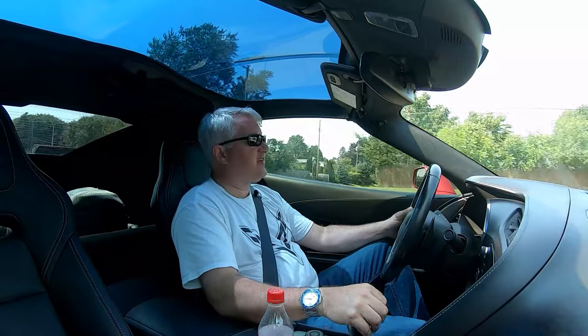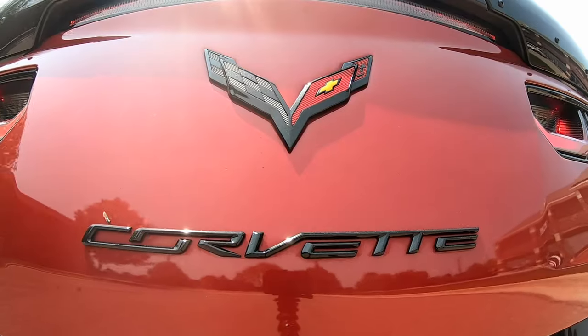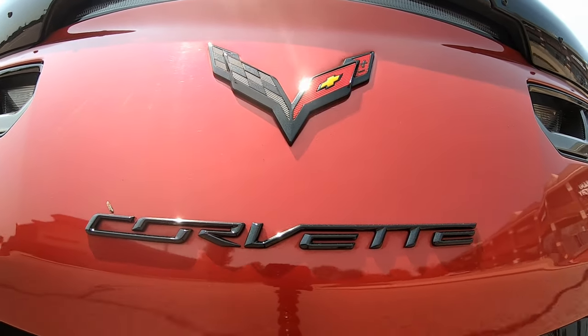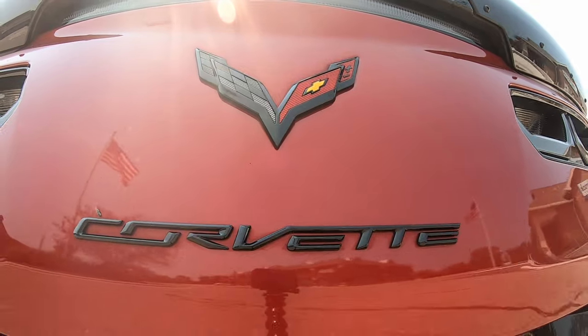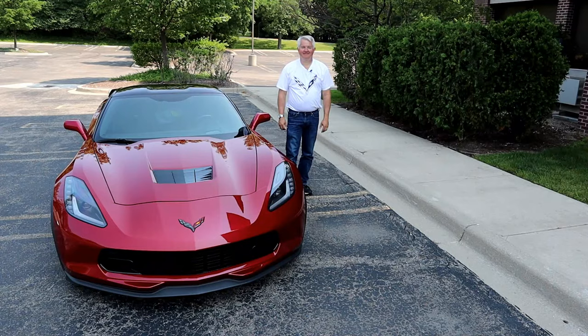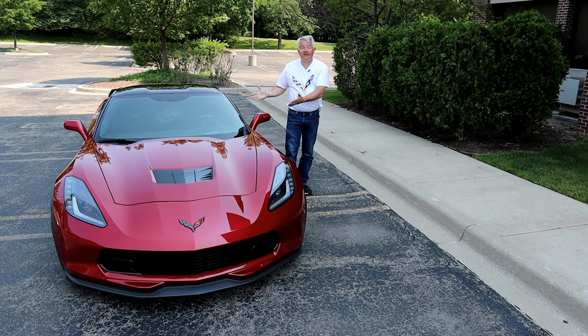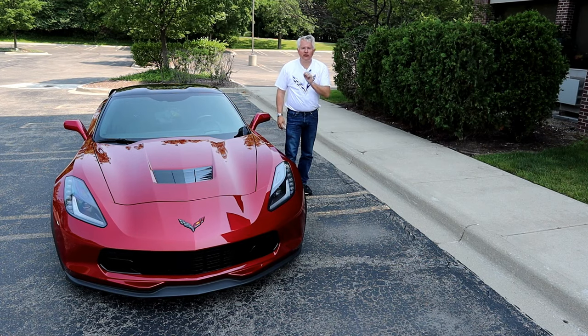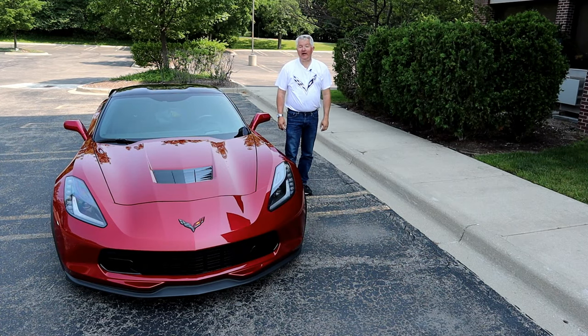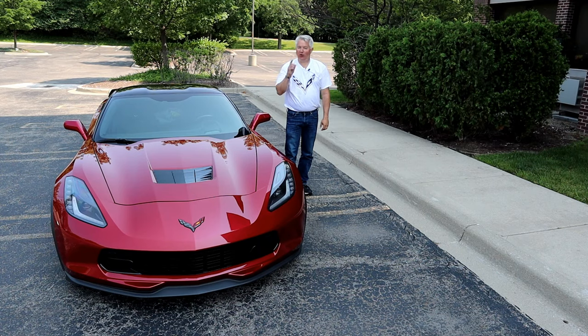I would always recommend — if the seller will allow it — having a mechanic put it up on the lift and check it all out. That's the best and safest way to go, unless you're buying a certified pre-owned from a dealer, in which case Chevrolet is going to back it up. That concludes my review of this 2015 Chevrolet Corvette Stingray and what to look for if you're shopping for a seventh generation Corvette. My name is Tom Straup — you've been watching Find the Right Road. If you enjoyed that video, please click the like button and consider subscribing to my channel. Thanks, and we'll catch you next time.